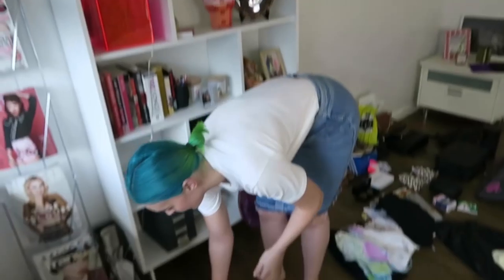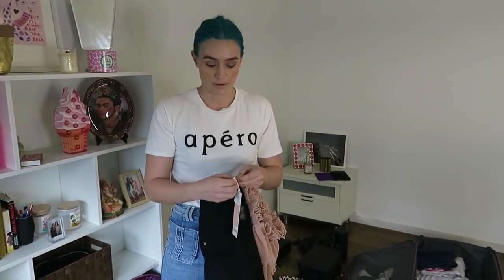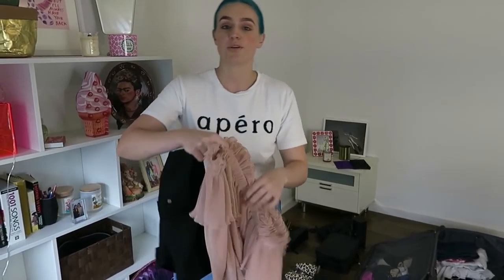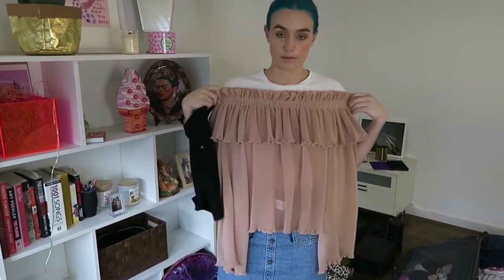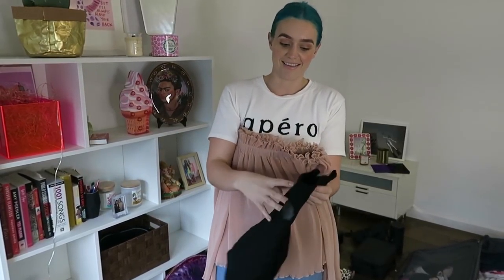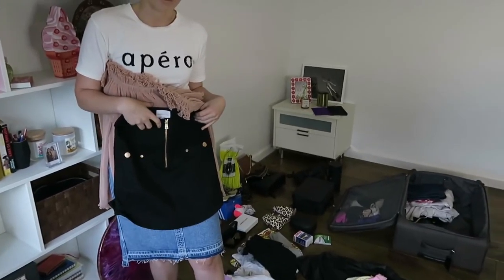I always pack an extra couple of outfits because you never know what's going to crop up — you might have to run into some other radio stations, or sometimes they put you on the spot with some TV. So this is my backup outfit. It's also Alice McCall — it's an off-the-shoulder top and the same skirt but in black denim, because I couldn't decide between the two.